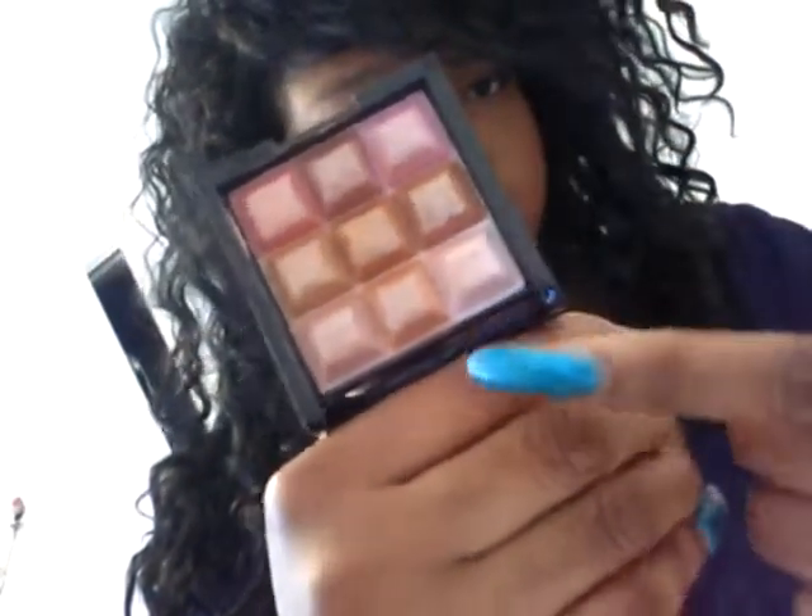This one is by Mark, which is like with Avon. And this is a cream cube — you can use it for your eyelids, you can use it for your cheeks. This palette is called Touch and Glow, so it gives your skin a nice, pretty glow. There are different shadows and different colors. What I like to do is rub it in a circle so it gets all the colors and then apply it. It works really well, but I have oily skin so I can't use all the cream products like that.